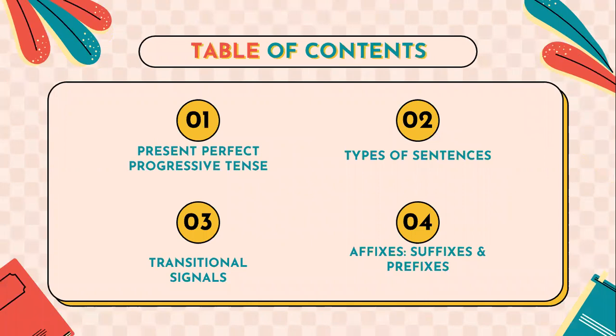Here's the table of contents. We will explain the present perfect progressive tense, the types of sentences, transitional signals, and the affixes, suffixes, and prefixes.